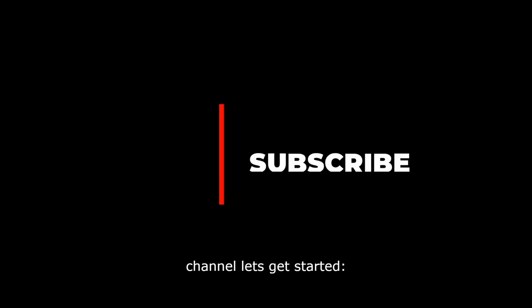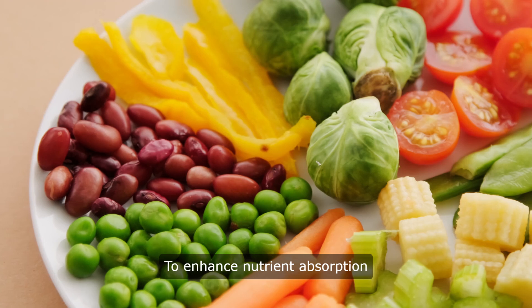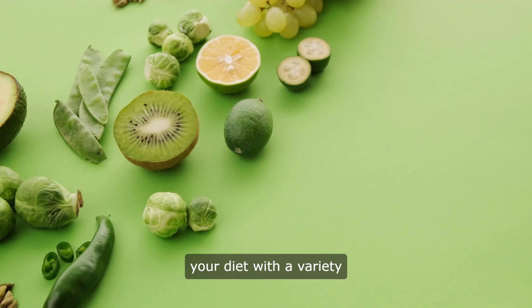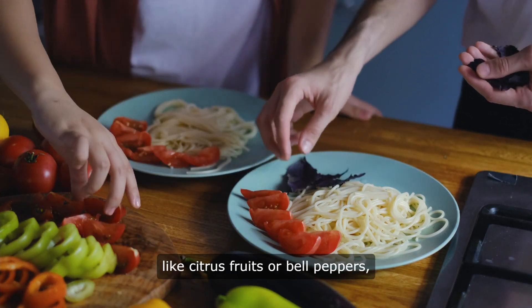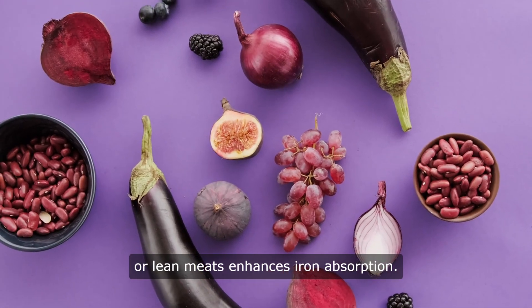Welcome to our channel. To enhance nutrient absorption from food, start by diversifying your diet with a variety of nutrient-rich foods. Pairing foods rich in vitamin C — like citrus fruits or bell peppers — with iron-rich foods such as spinach or lean meats enhances iron absorption.